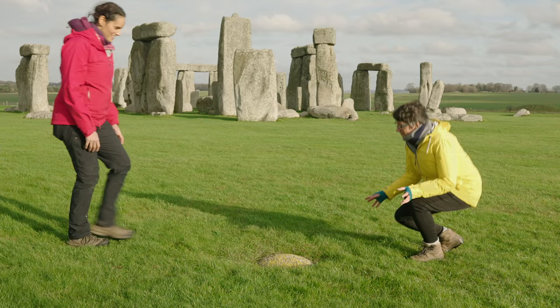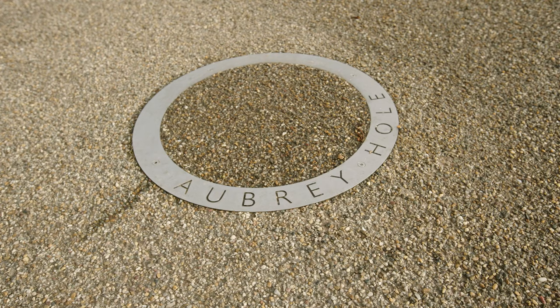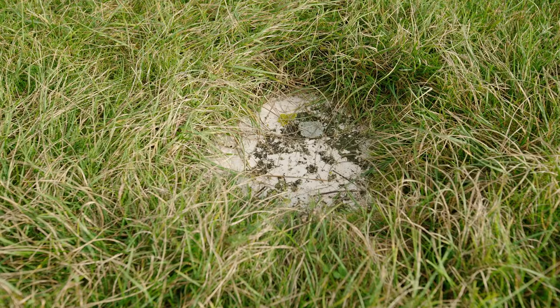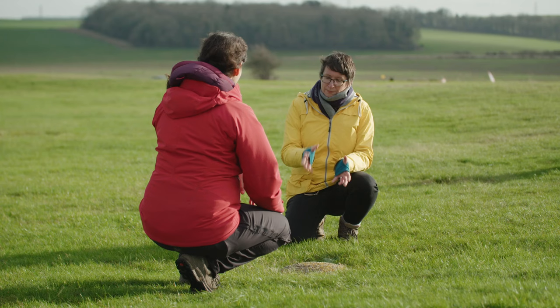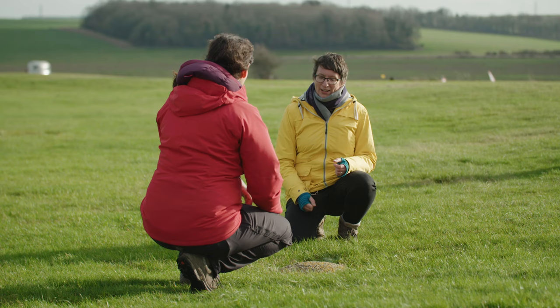This marker shows where the Aubrey holes were — big pits about a metre to a metre and a half across, with human cremated remains. There were 56 of them all the way around the inner bank of the henge. We think they held uprights of some kind — some archaeologists think upright stones, possibly the bluestones; others think timber posts — but they were certainly used for burial of cremated remains. The remains belong to men, women and children of various ages from very different parts of southern Britain, perhaps carried here in small bags to be placed at Stonehenge. Stonehenge effectively started as a cemetery, and was famous — drawing people from long distances — right from the beginning.